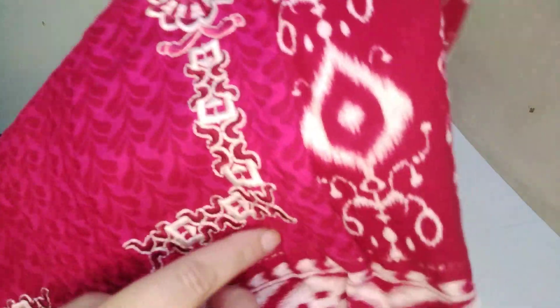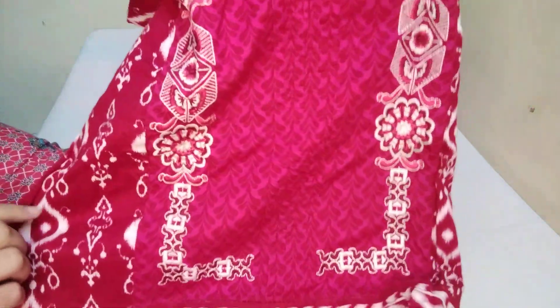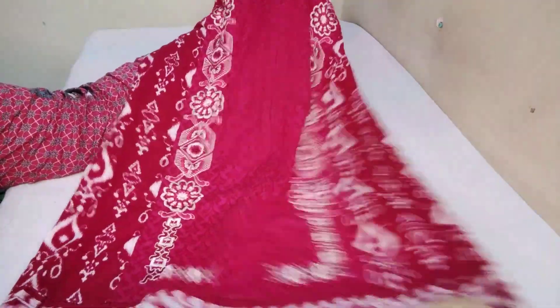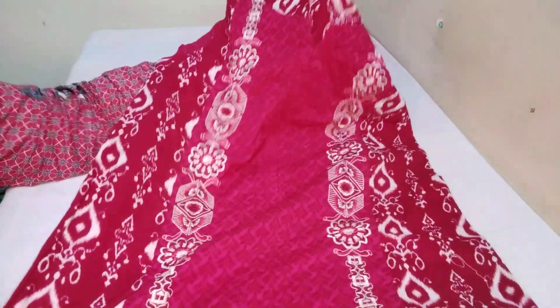This is a printed shirt, which is also embroidered. You can see the embroidery on the other side as well. You can check the color from the other side — printed plus embroidered. They have plates. This is the printed back side.